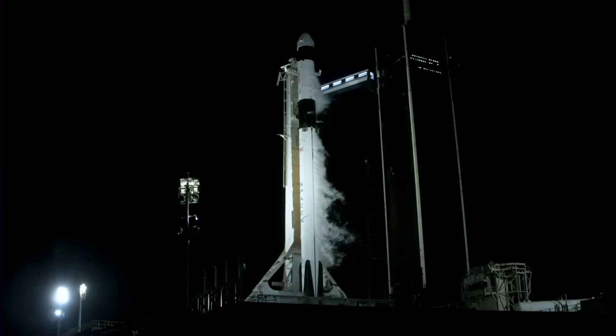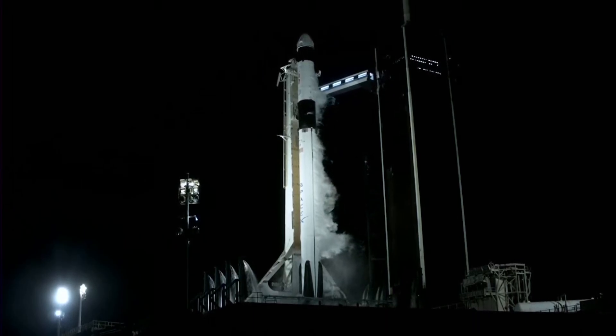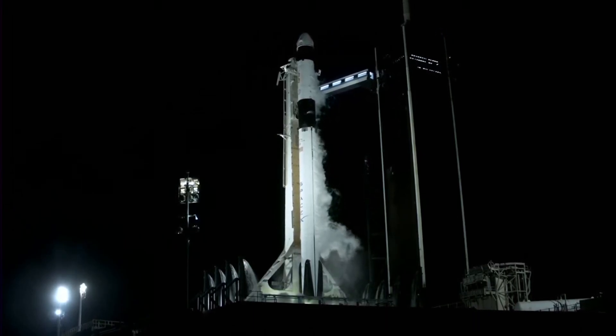T-minus 15. Okay, minus 10, 9, 8, 7, 6, 5, 4, 3, 2, 1.